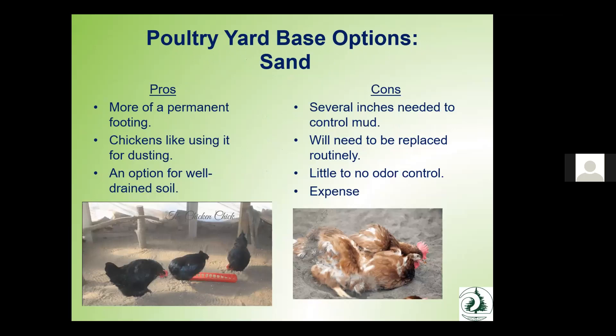Sand is another option — more of a permanent footing. Chickens and poultry like it for dusting, especially in summer. It's a good option for well-drained soil, but you need to put down several inches to control mud. You'll need to clean this material out regularly as manure builds up in the sand. It doesn't do a very good job with odor control, and depending on where you source it, it can be expensive.